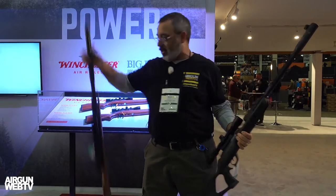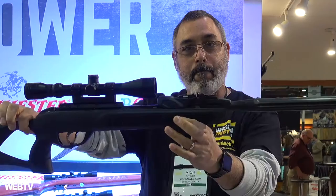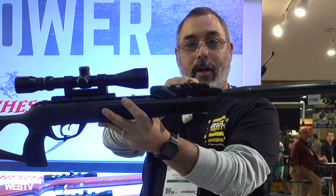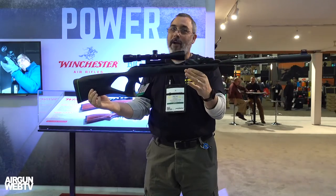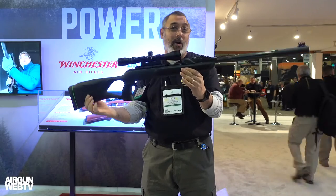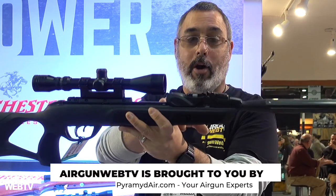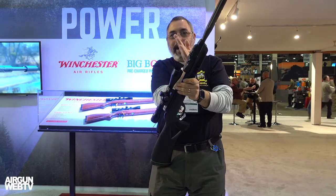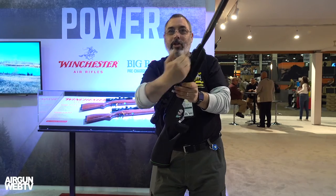Now they have the next generation. Notice anything different? Check out the profile — it's lower. They've kept the open sights. Now this thing was one of my favorite guns — this was the Mach 1, an awesome gun. Now we've got the new Gen 2 Swarm on here. When you cock it, the magazine rotates and allows the pellet to be inserted into the breech, and then it lays back flat again so you have a low profile.